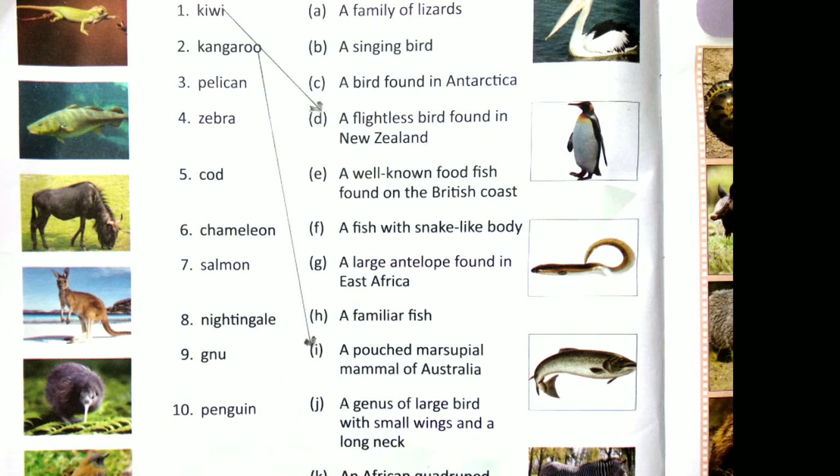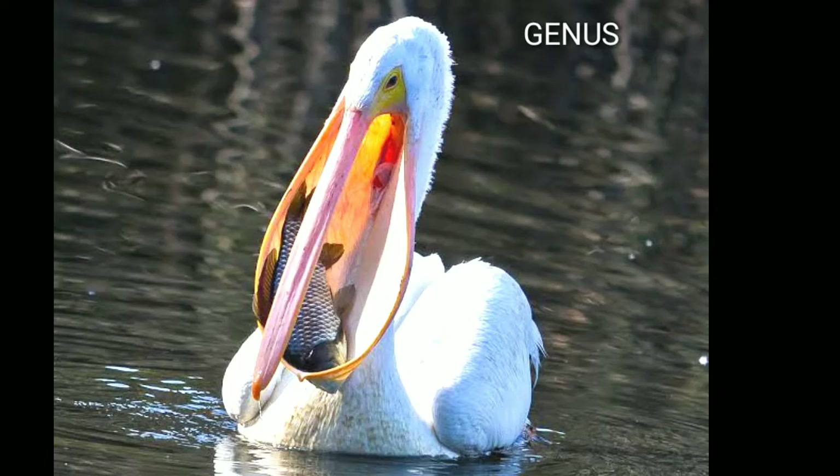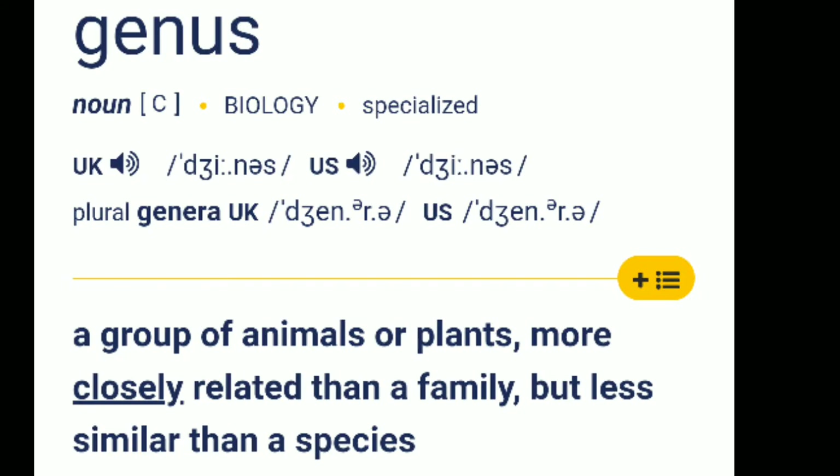Number 3 is Pelican. The answer is option J: a genus of large bird with small wings and a long neck. Here 'genus' means a group of animals or plants more closely related than a family but less similar than a species. So option J is the answer.